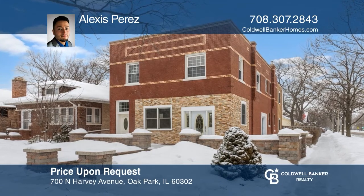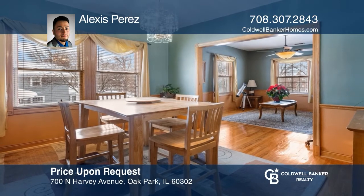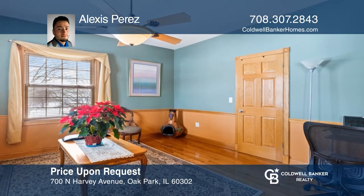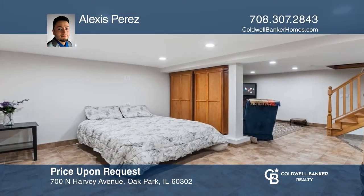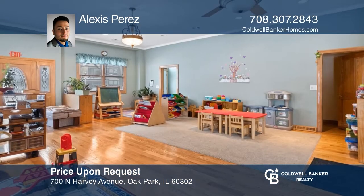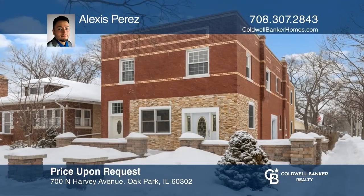You will find loads of living space in this well-maintained and beautifully updated two-unit building in North Oak Park. You can live in the large four-bedroom unit on the second floor. There's also a fully-finished basement with a huge recreational room and laundry room. Outside, there's a beautiful brick paver patio. Come see all this property has to offer with Alexis Perez.